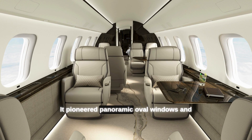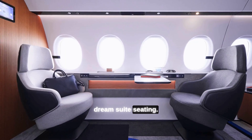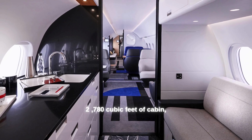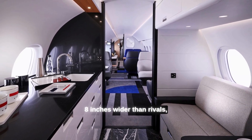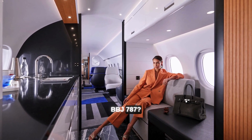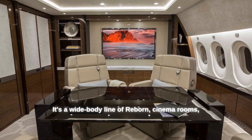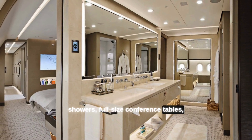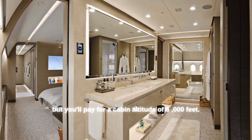The G800 pioneered panoramic oval windows and Dream Suite seating. Dassault's Falcon 10X goes big: 2,780 cubic feet of cabin, 8 inches wider than rivals, and can include a queen-size bedroom and bar. The BBJ 787 is a wide-body airliner reborn — cinema rooms, showers, full-size conference tables — but you'll pay for a cabin altitude of 6,000 feet.